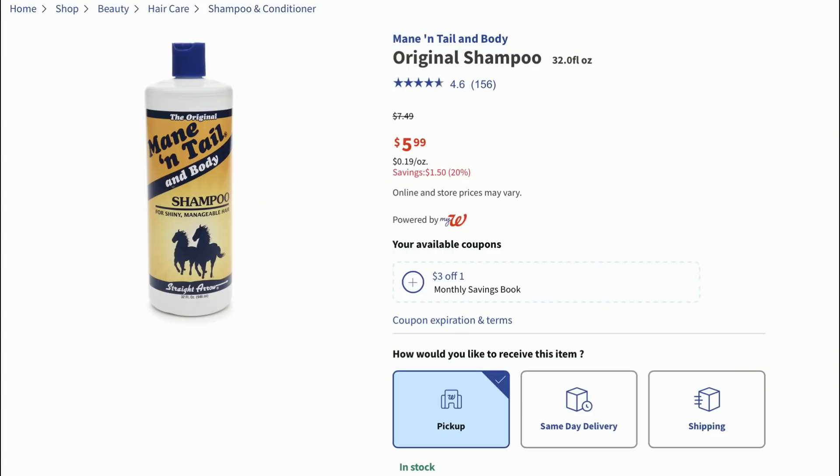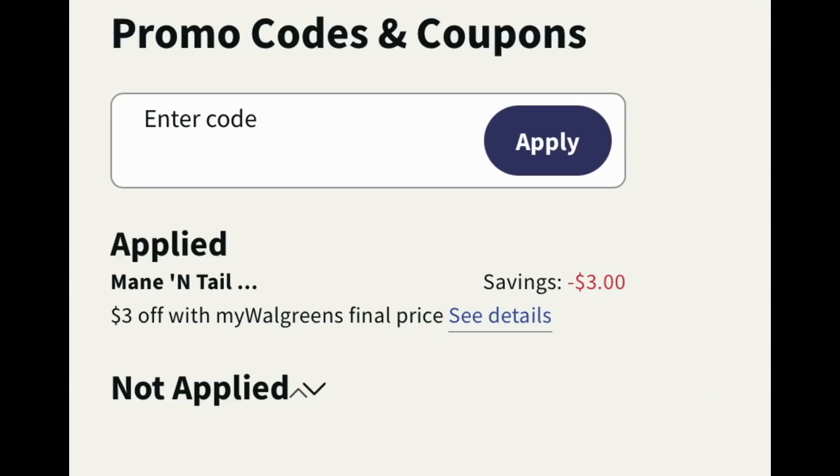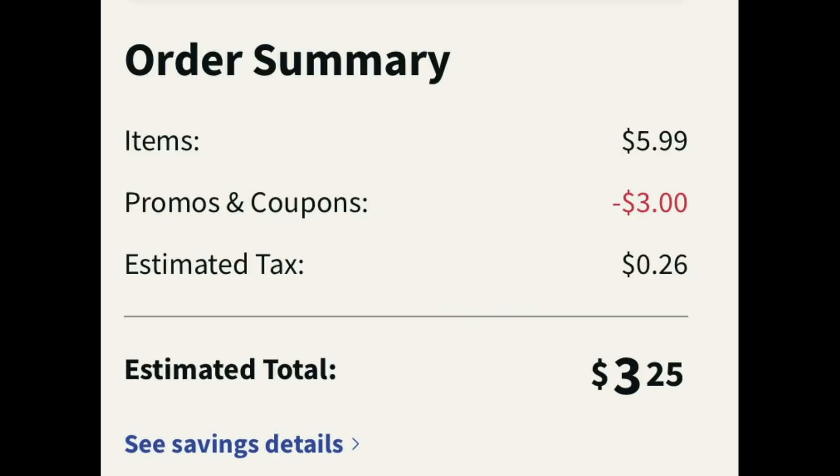I always like to share the main entail deal. They have a deal this week unadvertised at CVS, but at Walgreens the 32 ounce is $5.99 and we have a $3 Walgreens monthly store coupon. You can add two or three into your cart and it will apply. I added one to my cart, clipped that $3 digital coupon, and at checkout with tax it ends up being $3.25. We don't really see deals on main entail so that's a pretty good price.